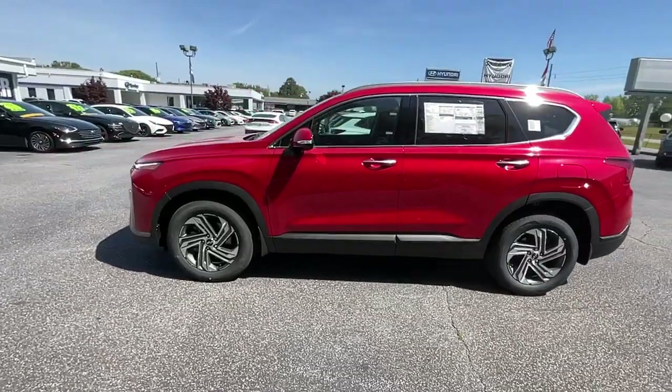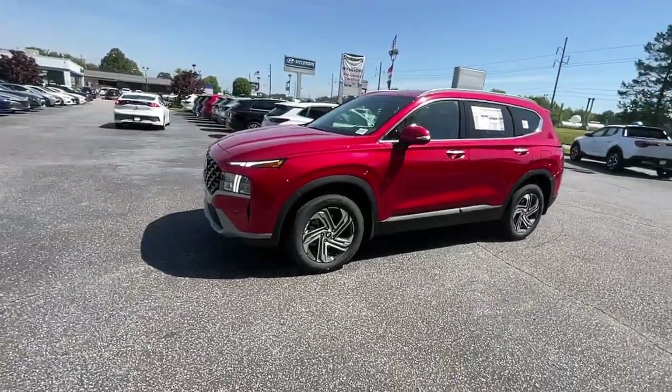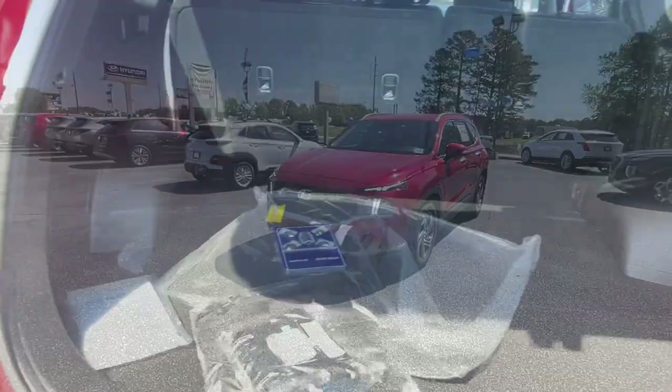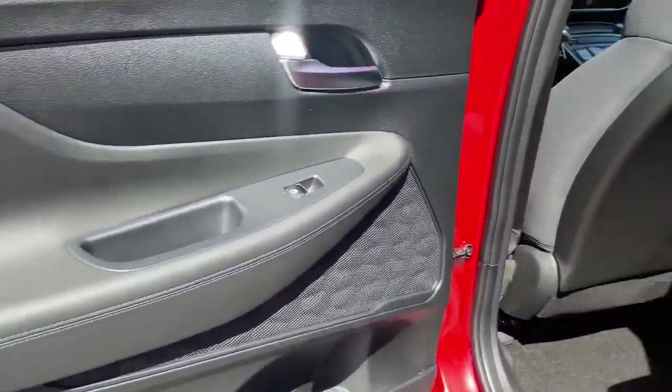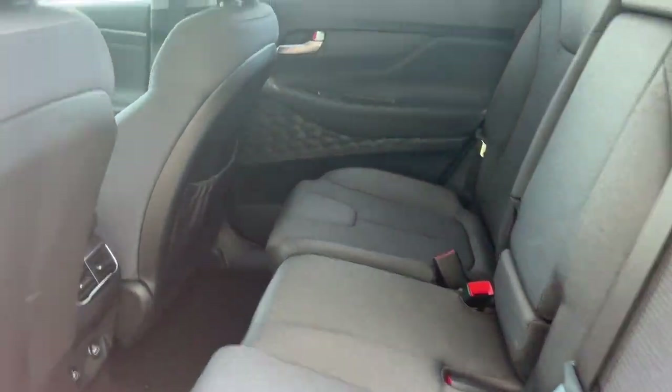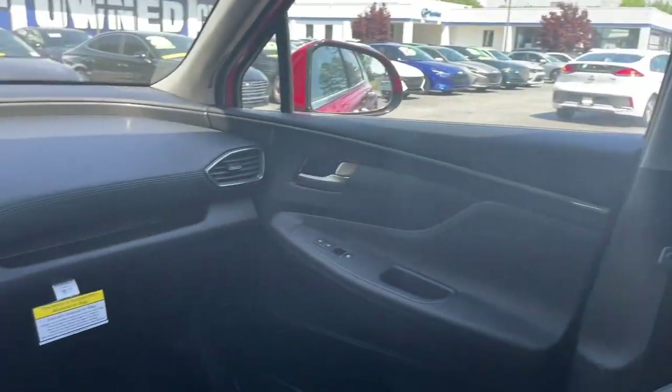These are just some of the great options this vehicle comes with: Apple CarPlay and/or Android Auto, navigation system, keyless entry, satellite radio, heated mirrors, power liftgate, aluminum wheels, heated front seat, alarm, and steering wheel audio controls.